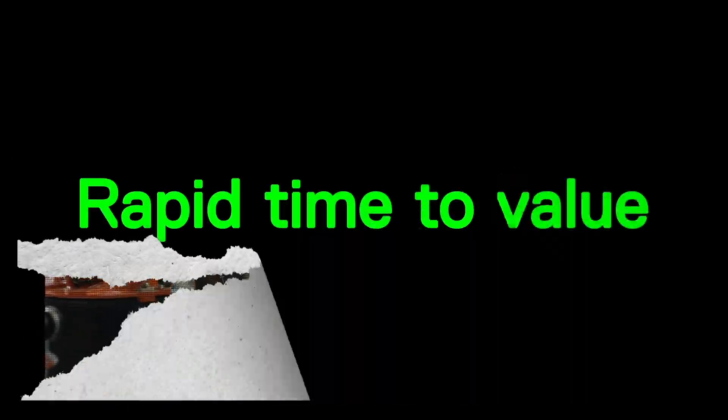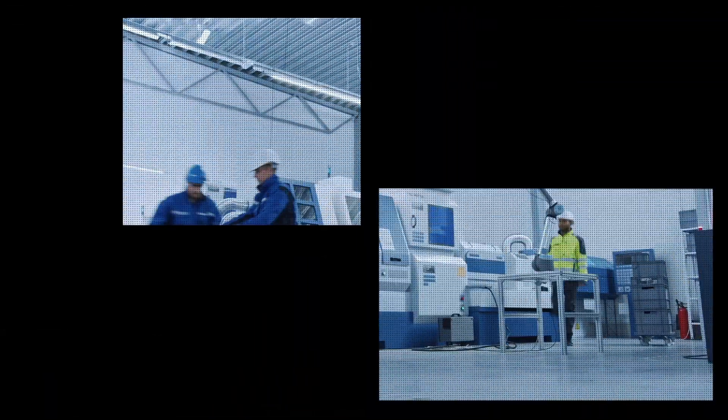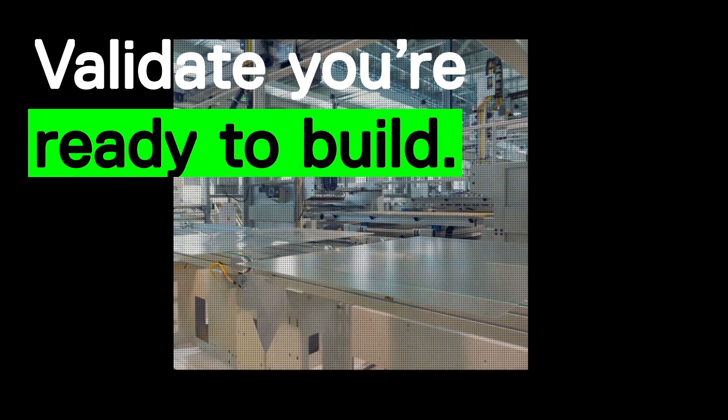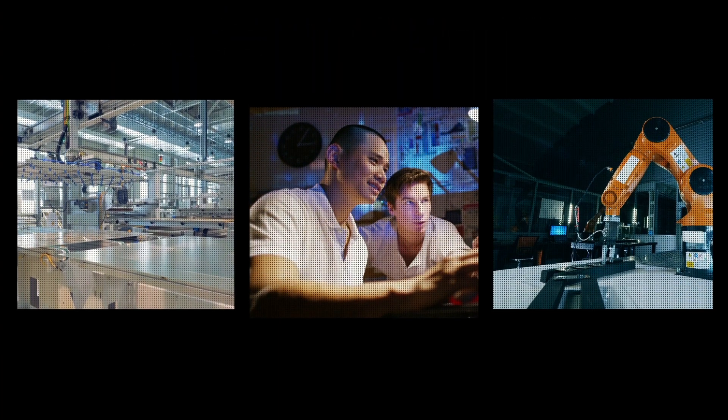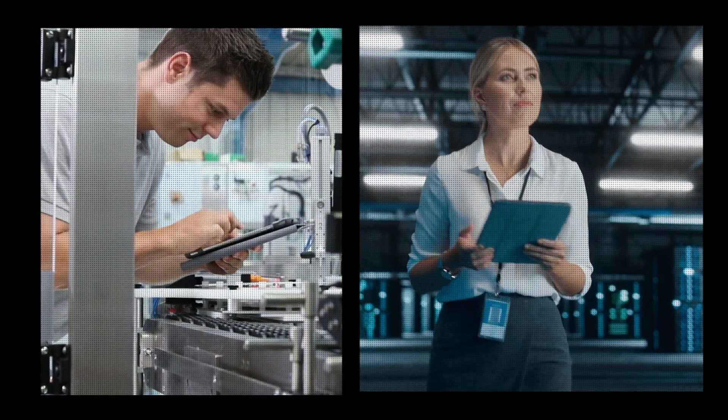Accelerate your time to value. Get up and running within weeks without the need for long, drawn-out implementations. Execute at speed. Validate that you have the inventory, machines, and teams ready for the build. Clear the runway and execute on precise step-by-step instructions within an intuitive and elegant interface.